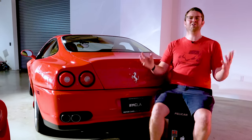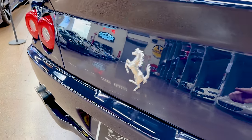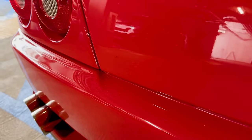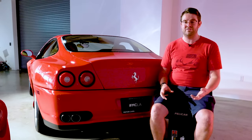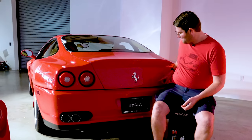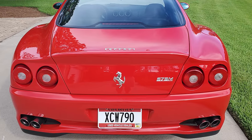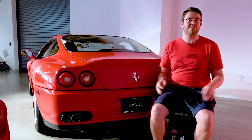Moving to the rear, the final exterior differentiator between the two cars would be the trunk lid. On the 550 there's a slight depression underneath the prancing horse for you to open the trunk lid. Ferrari thought this threw off the look of the rear end, so for the 575 they made it one continuous line all the way across. Some Ferrari 575Ms also have a '575M' badge located on the trunk — the 550 never had any exterior badges telling you what it was — but some 575s have it and some don't.